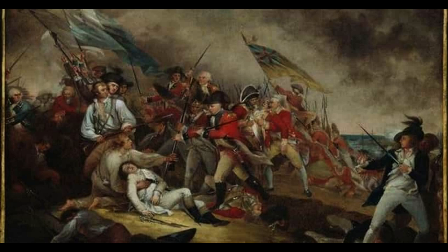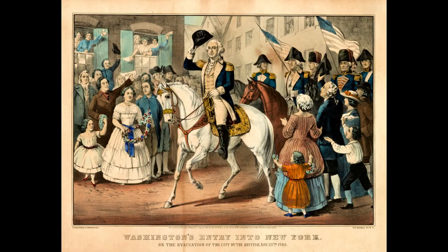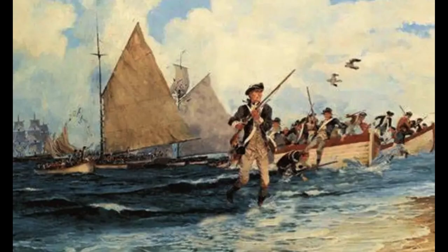In conclusion, the Battle of Nassau was a significant moment in the American Revolution, and it marked the first amphibious landing of the American forces. The bravery and determination of the American sailors and marines, who successfully captured the British naval base at Nassau and secured valuable supplies and weapons for the Continental Army, inspired future generations of Americans and served as a testament to the sacrifices made to secure American freedom and independence. The legacy of the Battle of Nassau continues to be remembered as an important moment in American history, and it remains a symbol of the American spirit.